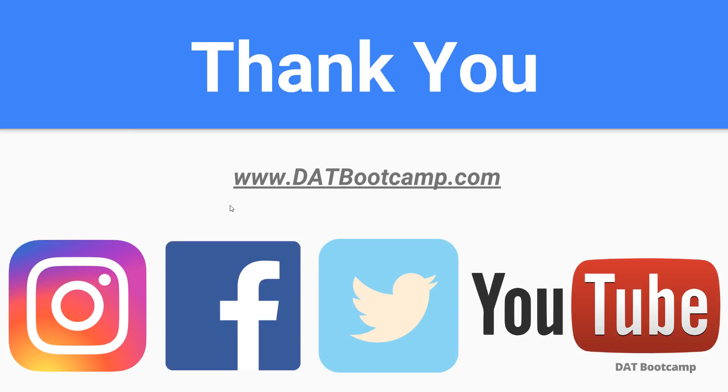Thank you from everyone at DAT Bootcamp for listening to this presentation. Be sure to follow us on Instagram, like us on Facebook, follow us on Twitter, and subscribe to us on YouTube. We have a ton of great content on each of the platforms to ensure that you have the maximum success this application cycle. Have a good one!